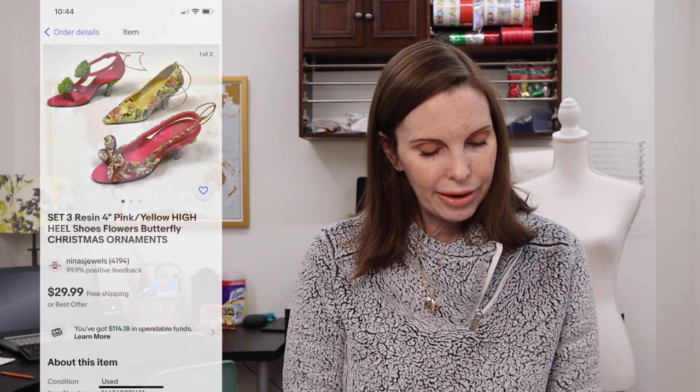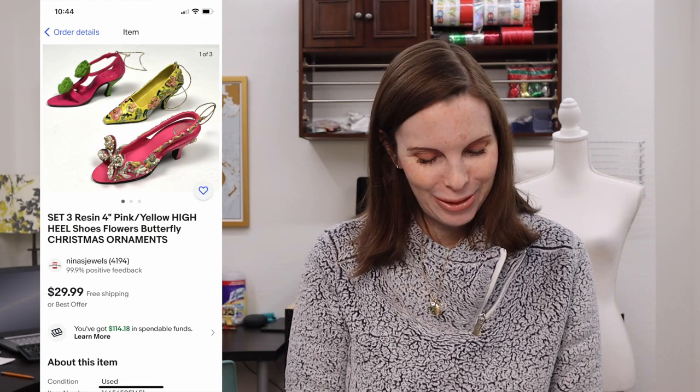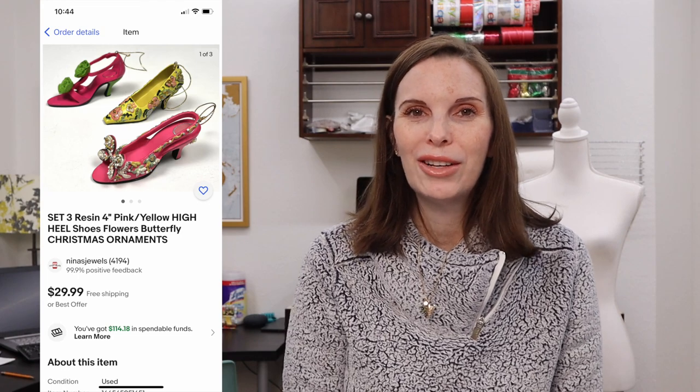Next up was a set of three resin high-heel shoe Christmas ornaments — really cute. We got these at a garage sale, paid $0.50 for them, and they sold on offer to buyer for $25 even.